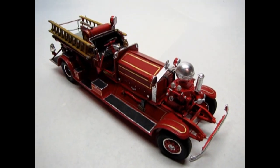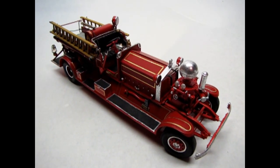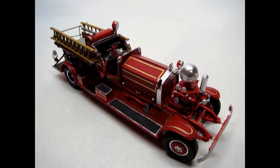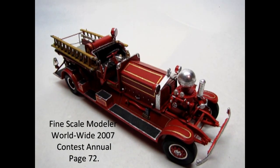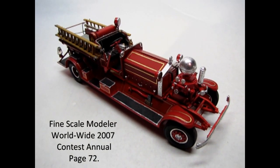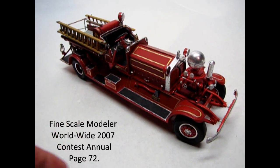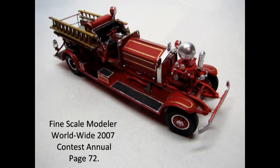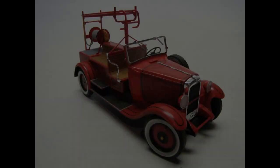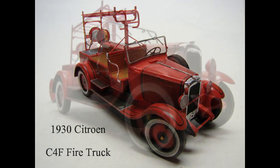Just one more thing before I put the Ahrens-Fox away — my dad actually got this model kit into a Scale Auto Enthusiast year-end annual magazine for 2006. I'll figure out which page it is and put it in here. Anyway, this is the amazing Ahrens-Fox.